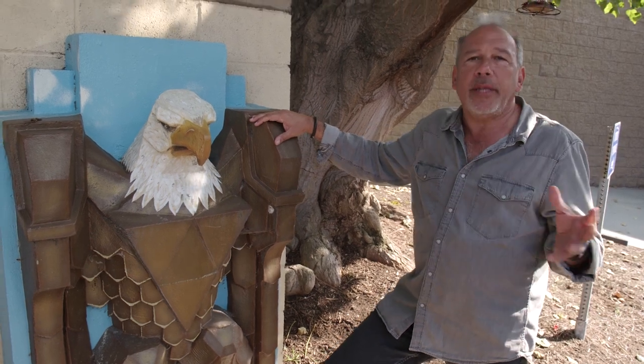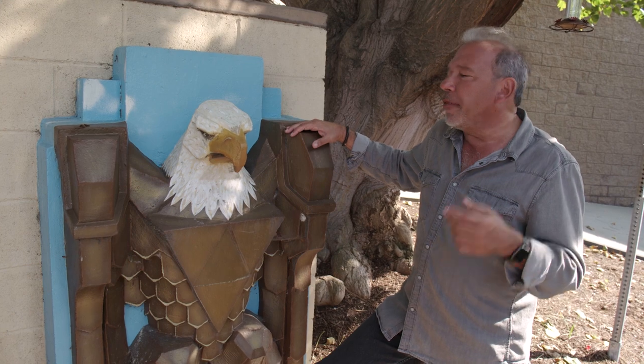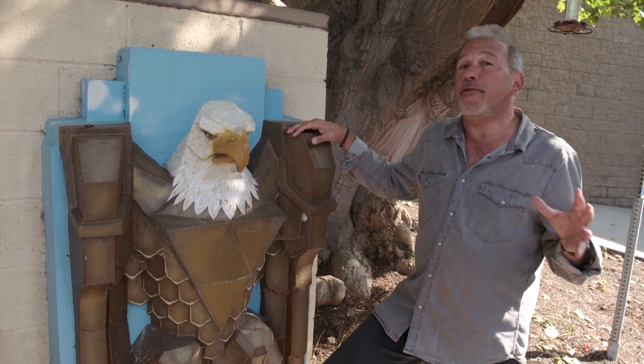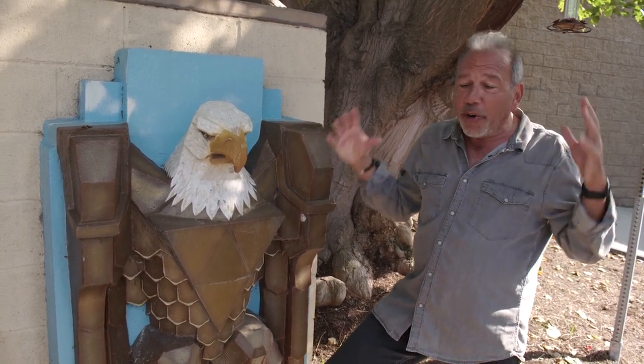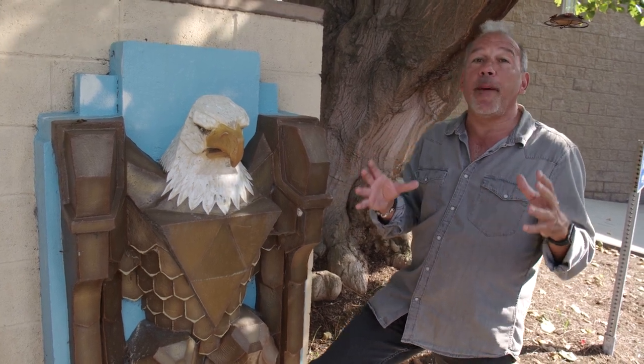I've been down here a lot of times to take photos of these and show people these things, but there's something I discovered today I've never noticed before. I just literally, right before we started shooting, it caught my eye and took my breath away. I'm going to reveal it to you right now.